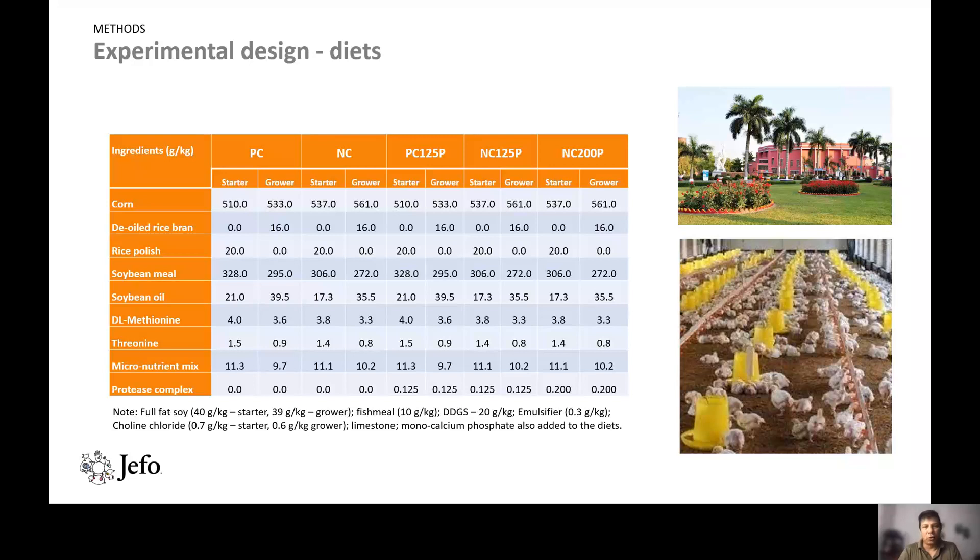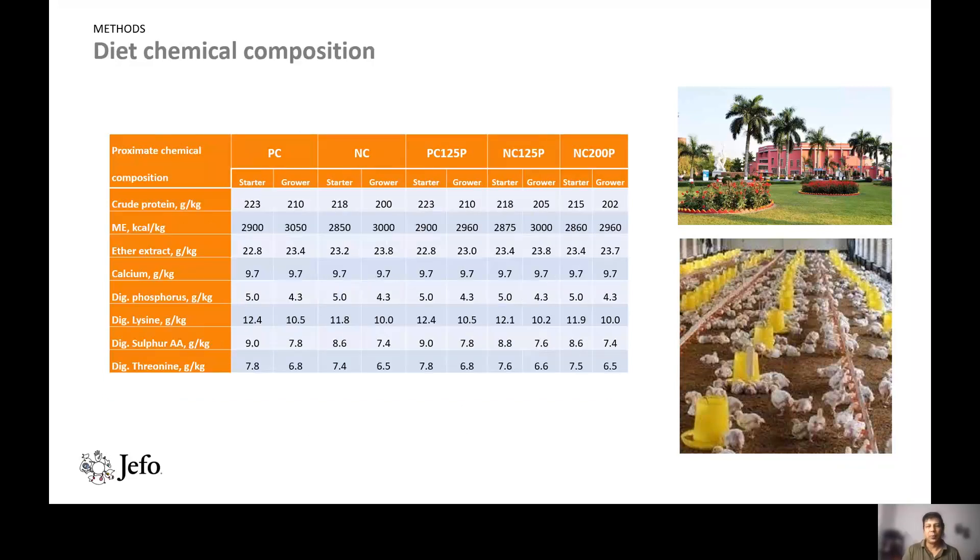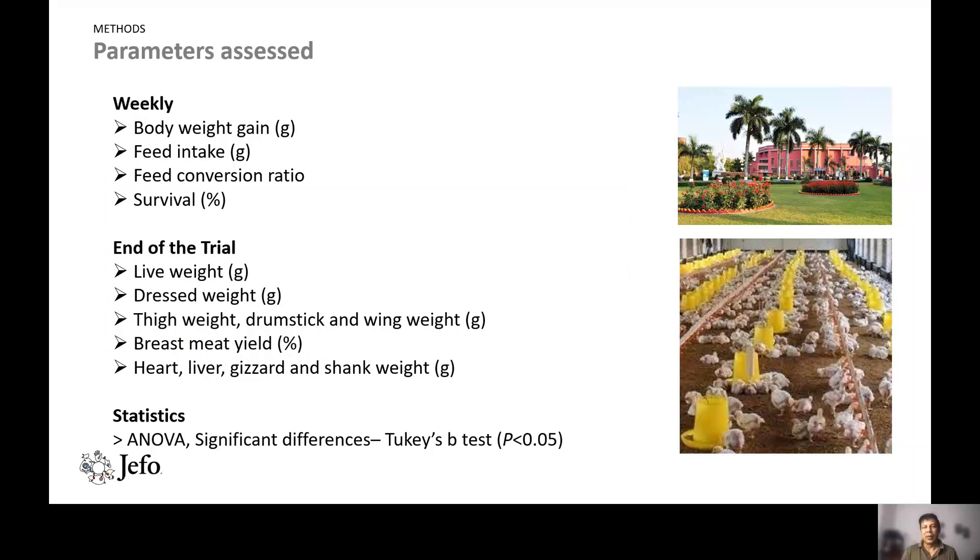The diet was a corn-soy-based formulation. In the negative control diet, soybean was reduced and corn was increased, while methionine and threonine were adjusted to remain balanced. The standard starter diet crude protein was 22.3% and the grower diet was 21%. In the negative control diet, starter protein was reduced from 22.3 to 21.8%, and grower diet protein was reduced from 21 to 20%. Parameters assessed weekly included body weight gain, feed intake, and feed conversion ratio.